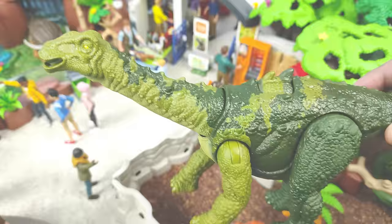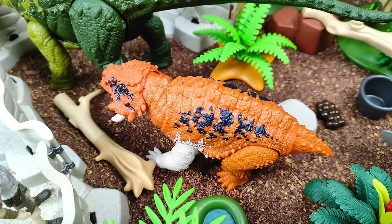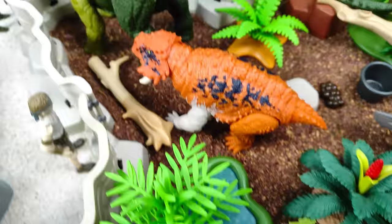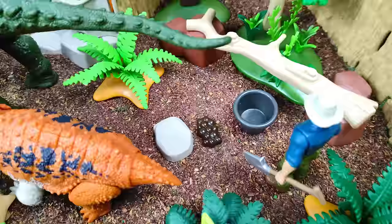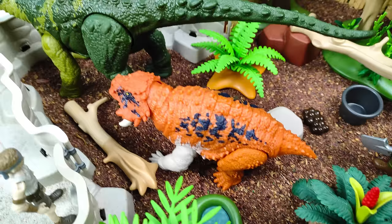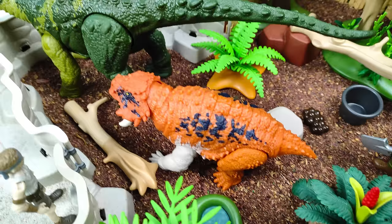Vamos a poner a nuestro Nigersaurus dentro de su recinto nuevamente. Como pueden apreciar, no está solo, sino que está acompañado por este Scutosaurus. También dentro del recinto tenemos agua para que nuestros animales estén siempre hidratados. De este lado vemos que hay un cuidador que está a punto de recoger los excrementos, porque es muy importante que los recintos estén siempre muy limpios.